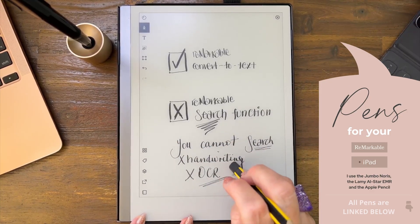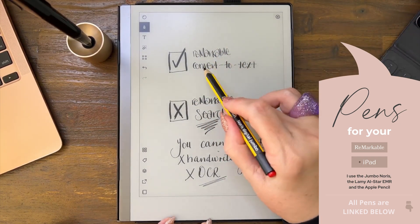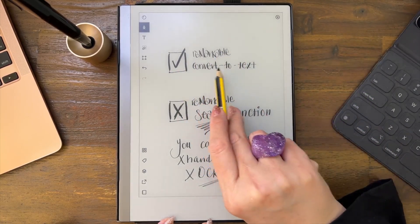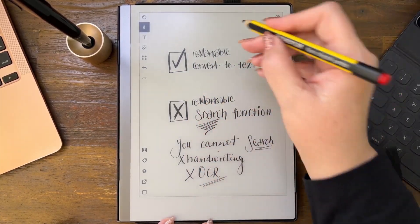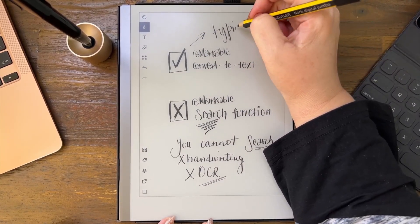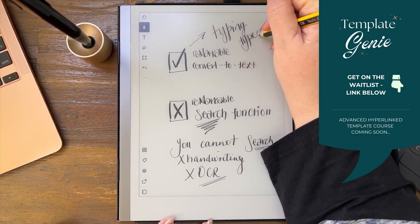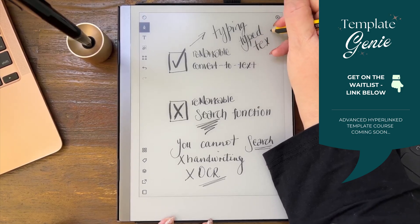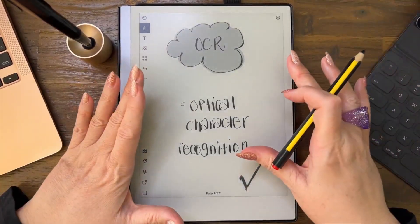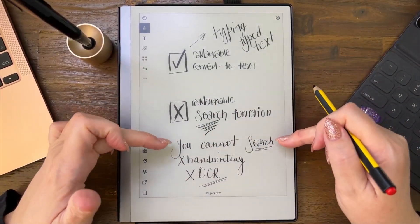It does work when you convert to text — you can search for a word when typing. So that's it: OCR yes, it absolutely has it, but if you're handwriting a lot of notes and then want to search using OCR for that, it does not work.